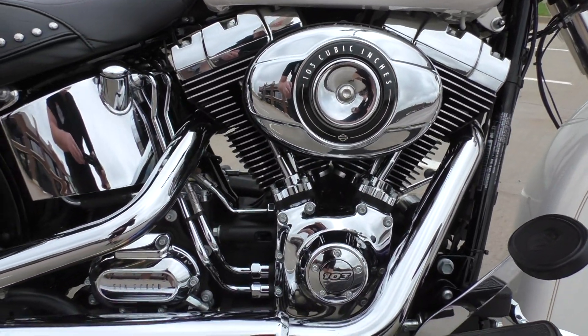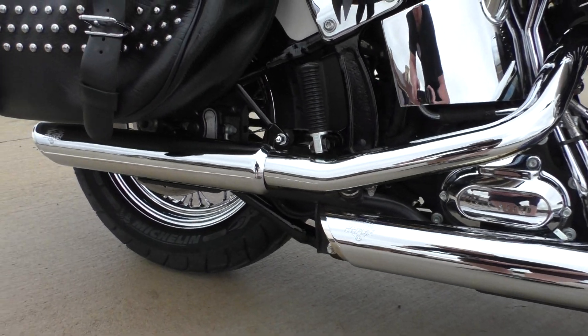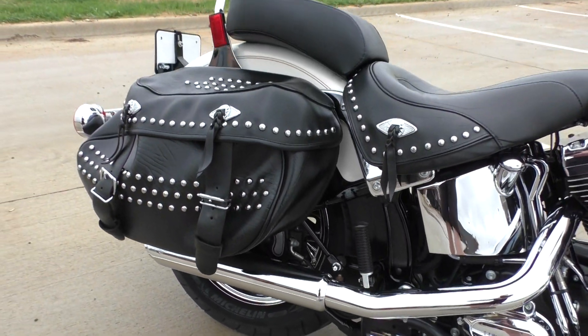It's got a 103 cubic inch fuel injected twin cam with a six speed transmission. It's also got some upgraded staggered Vance and Hines pipes.